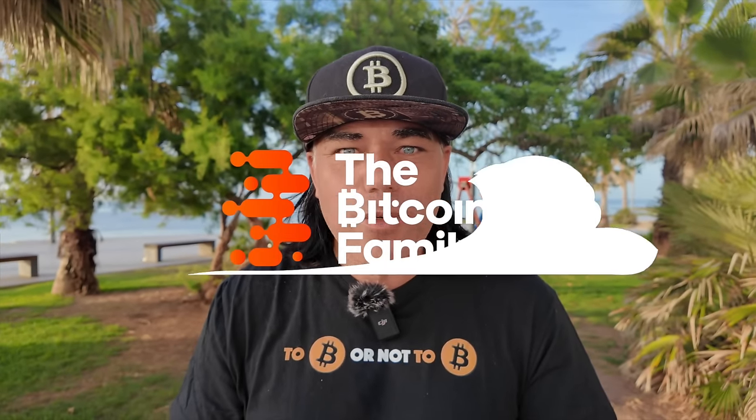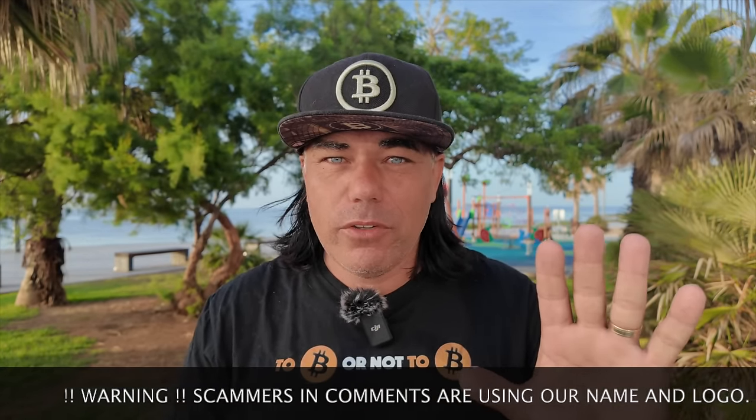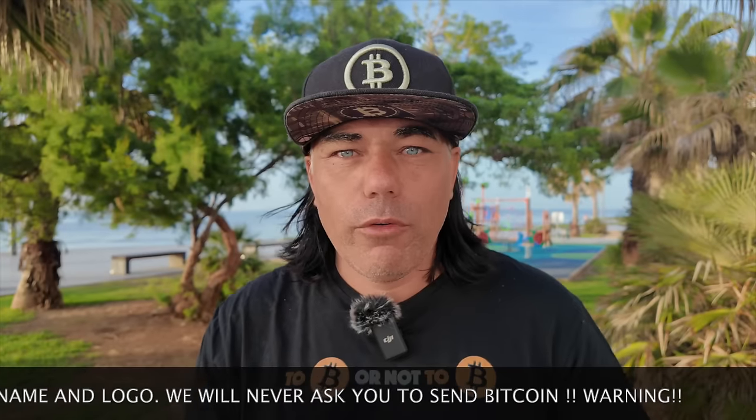Good morning, good afternoon, good evening — welcome to the Bitcoin Family channel. For newcomers, my name is Didi. In today's video I have five amazing Bitcoin charts, a trading tip, a travel tip, news about a company outperforming all other stocks because of Bitcoin, a Q&A answer, and an inspirational quote. Let's jump into the charts to see if we fall back below 70k or pump above 70k to 80k.